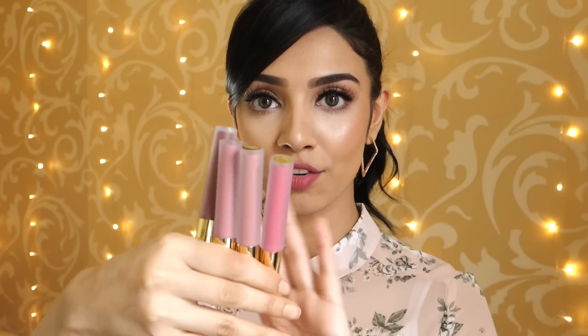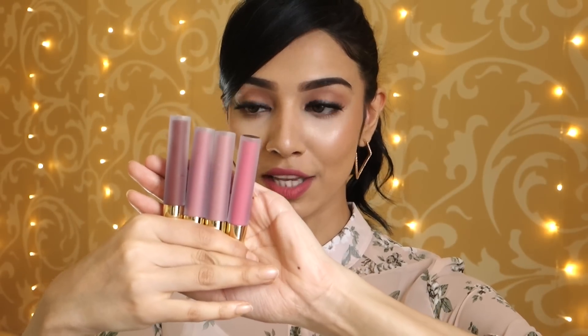Gerard Cosmetics have also sent me their new Hydro Matte liquid lipsticks, and these are the shades that I got - they're so beautiful, honestly. You guys know I love Gerard Cosmetics Hydro Matte liquid lipsticks. I'm always wearing their $9.95 liquid lipstick - it's one of my favourites from their Hydro Matte collection. I can't wait to try these colours because they look so gorgeous and I just love liquid lipsticks.